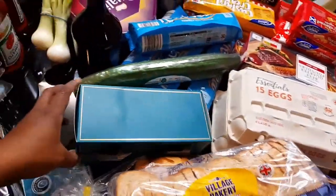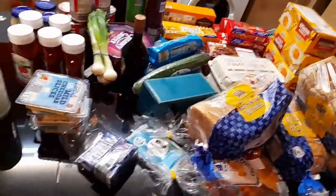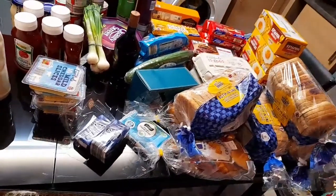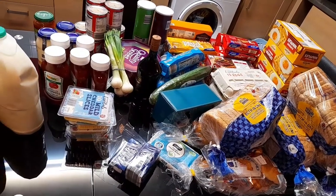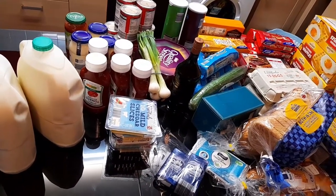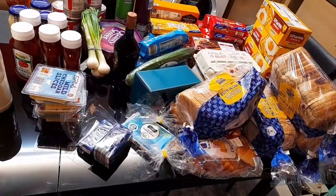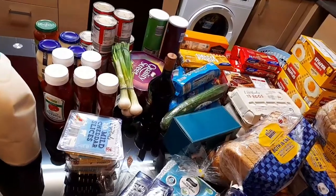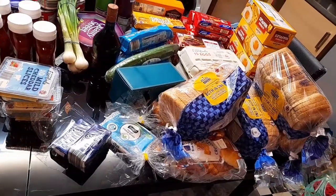I think that's everything I got in my Aldi shopping haul today. When I go to Aldi sometimes I get different things, sometimes repeated things — but anyway, this is all I got today. Thanks so much for watching. If you enjoy videos like this, please consider subscribing and don't forget to turn on your notification bell so you get notified when I post new videos. God bless you — catch you guys in my next video, bye!